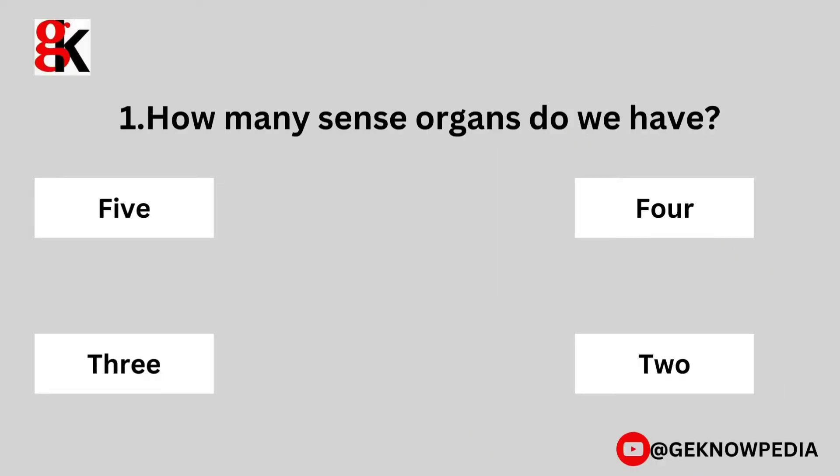First question. How many sense organs do we have? 5, 4, 3, 2.